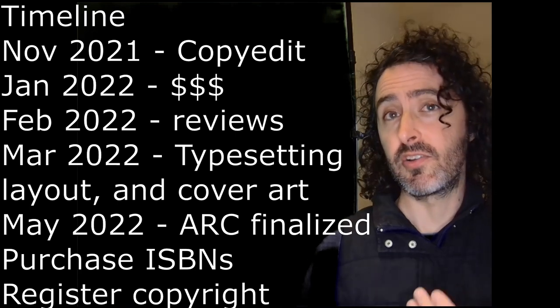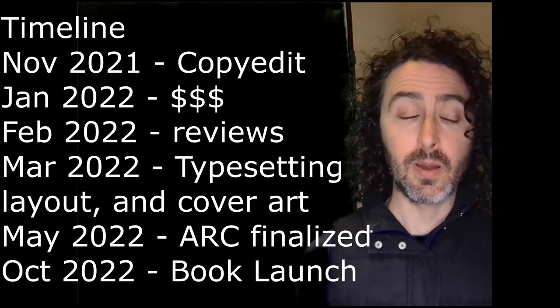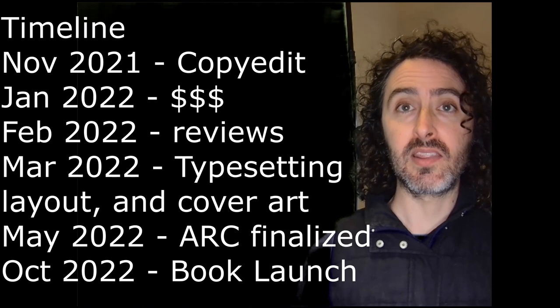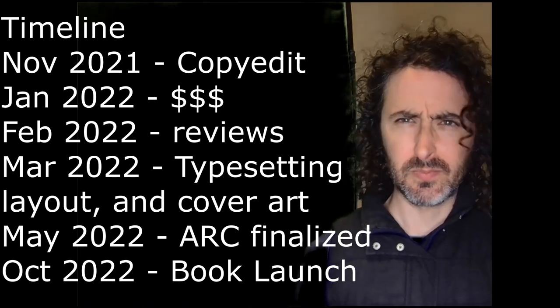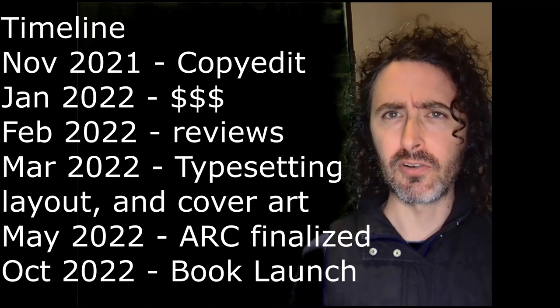At some point you need to decide whether you're going to go Amazon exclusive. In my opinion, Amazon makes it way too good of a deal not to. By being exclusive with Amazon, your book gets to go on Kindle Unlimited, giving you access to voracious readers and the ability to get paid per page read. Kobo also has a similar system with wide reach outside the United States, but the US is the biggest e-reader market and Amazon dominates it. My book was launched in October 2022. Most of the intervening months, I was waiting on reviews to come in and finalizing little things, like which reviewer remarks to put on the cover.